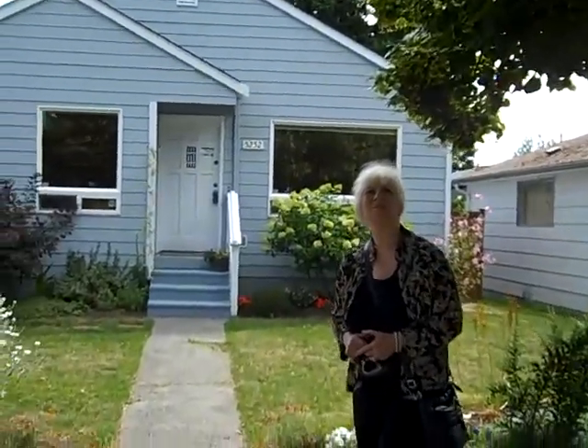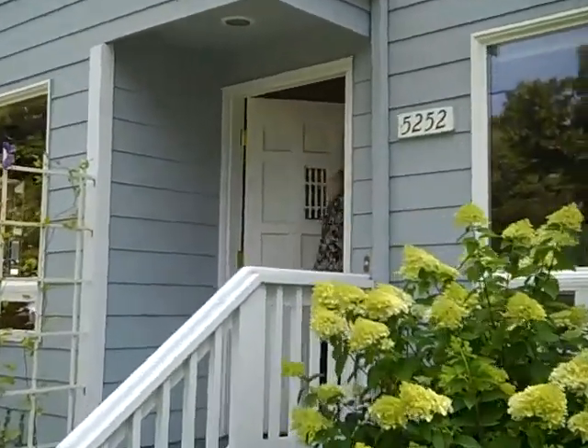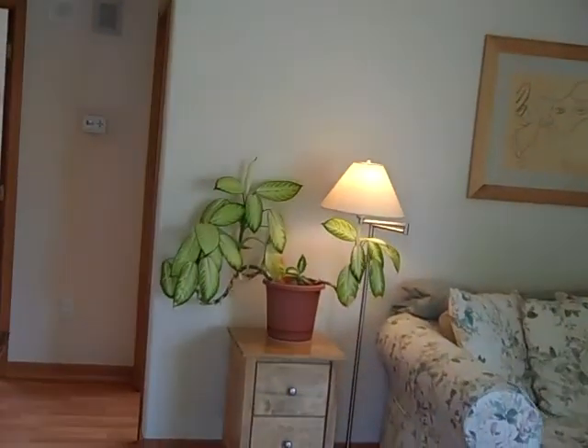Hi, welcome to 5252 35th Southwest. Let's go see the house. Come on in. This home was completely remodeled in 2002.